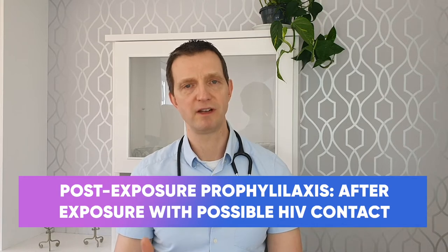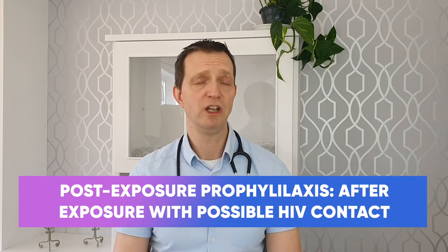PEP is a 28-day course. In the United Kingdom, it is one tablet of a drug called Truvada and two tablets of a drug called Raltegravir — so three tablets every day for 28 days.